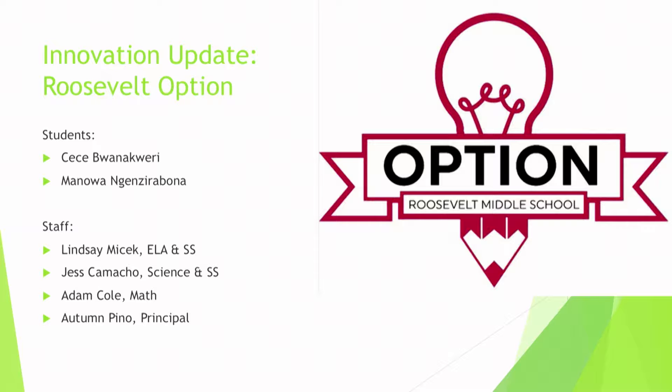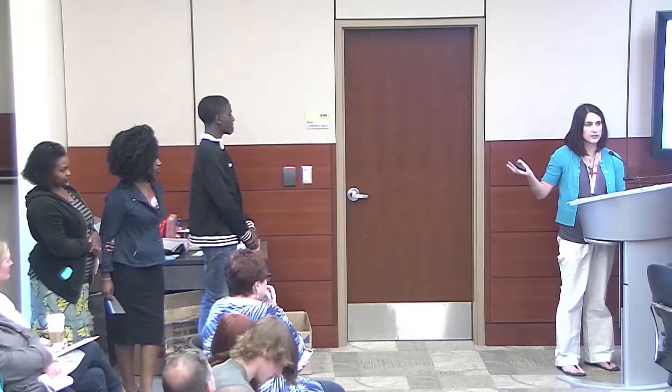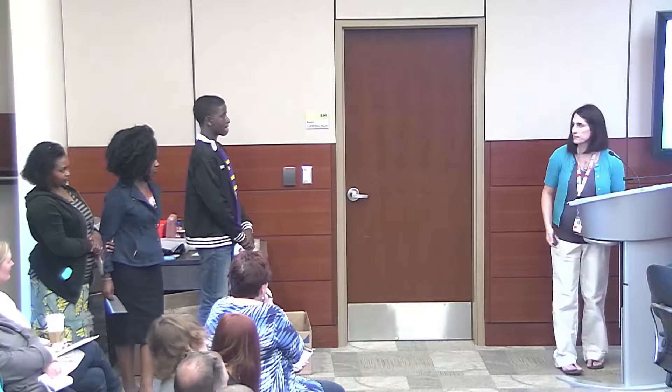Hi, I am Jessica Camacho, the science teacher with Roosevelt Option. We thought the best way to explain our success was to bring you actual students that have shown a lot of growth. We have two students and a parent. Manoa is our student this year, and CC was here last year and has now moved on to the Jefferson Option. CC's mom is also going to present.